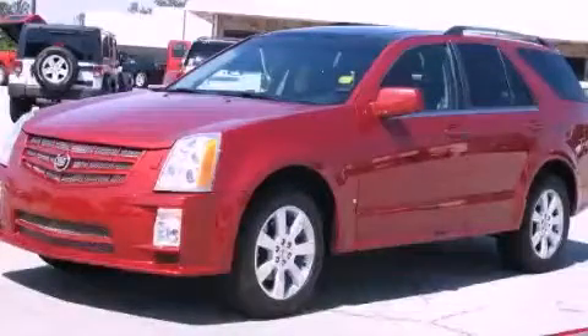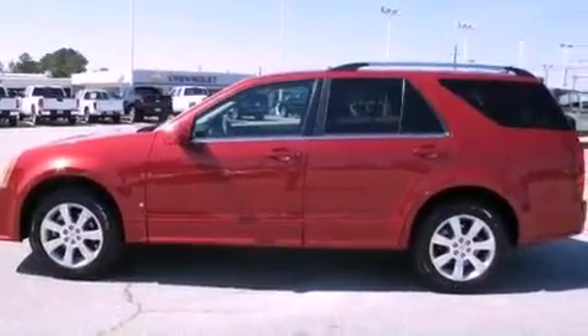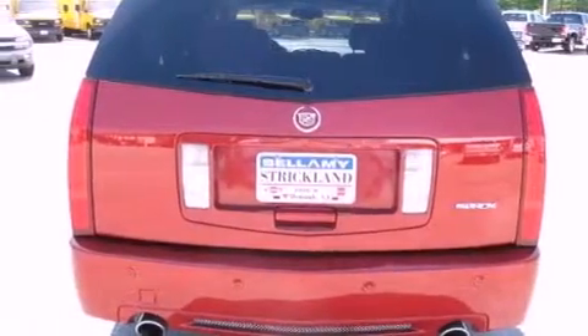This is a 2009 Cadillac SRX, a luxurious package designed with the finest elements in mind. It has a 3.6 liter 6-cylinder engine and a 5-speed automatic transmission.